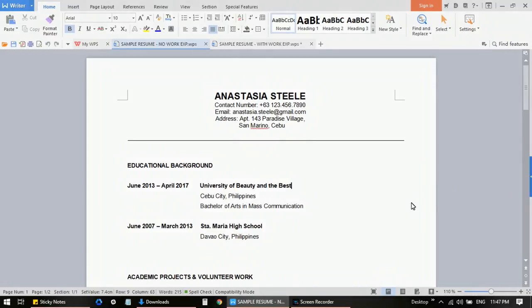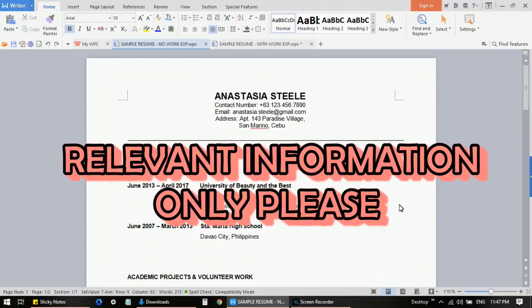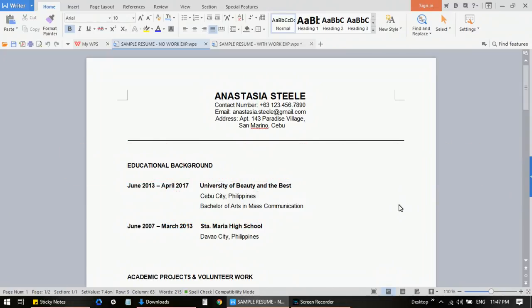If you're unable to do something as simple as a resume, it might reflect poorly on you as an applicant. Include all the necessary and relevant information only — don't clutter your resume with flowery words and other things that your employer or interviewer really does not need to know about you. It has to look professional. This type of resume is applicable to those who are still starting or who are entry-level.